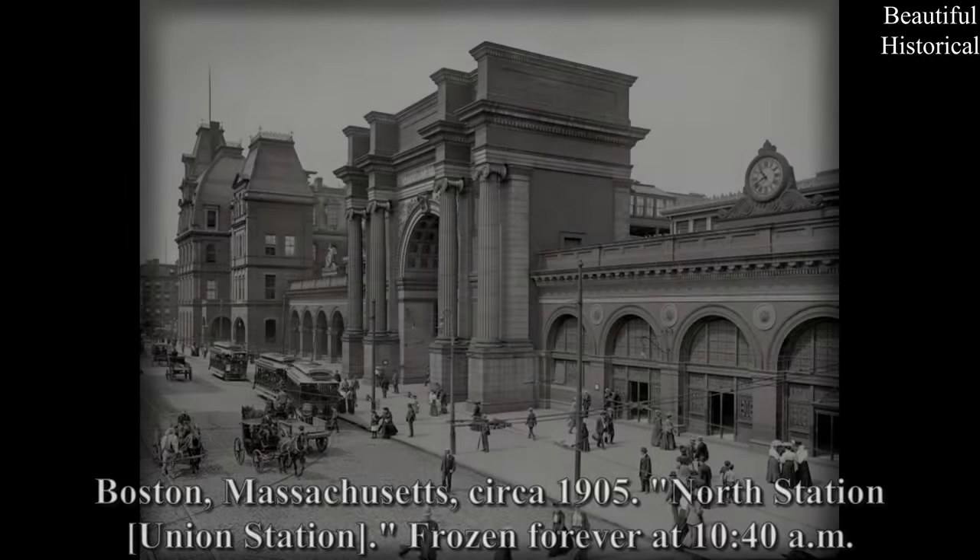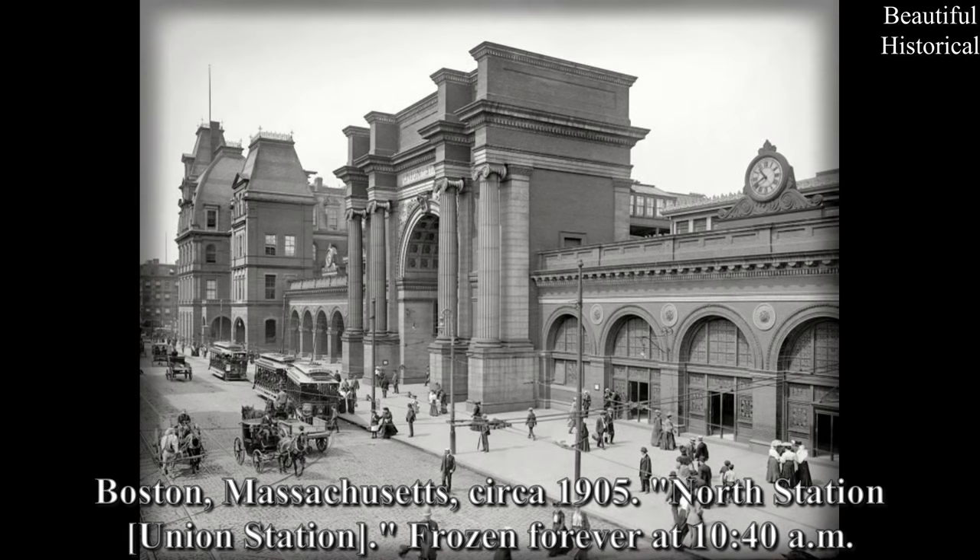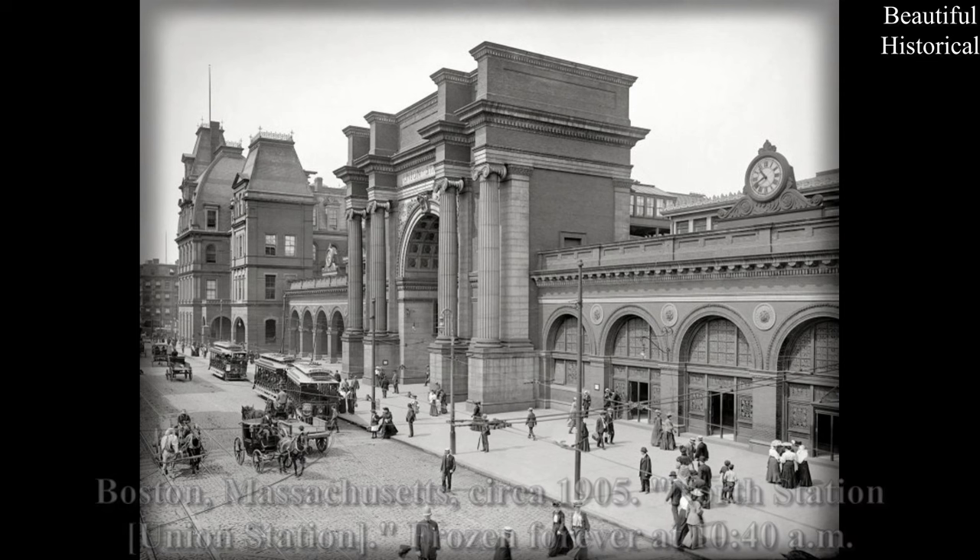Boston, Massachusetts, circa 1905 — North Station Union Station, frozen forever at 10:40 a.m.